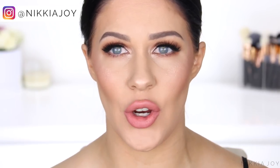Hey guys, welcome back to my channel. I hope you're all having an amazing day. I'm super excited about today's video. I'm going to show you how you can transform one lipstick into 10 completely different lip looks. It's actually super easy and it just goes to show that you don't actually need to own like 50 different lipsticks. You can get the whole range of colors with just one.